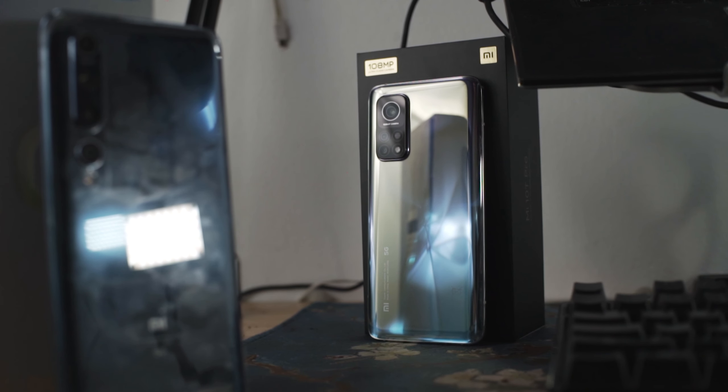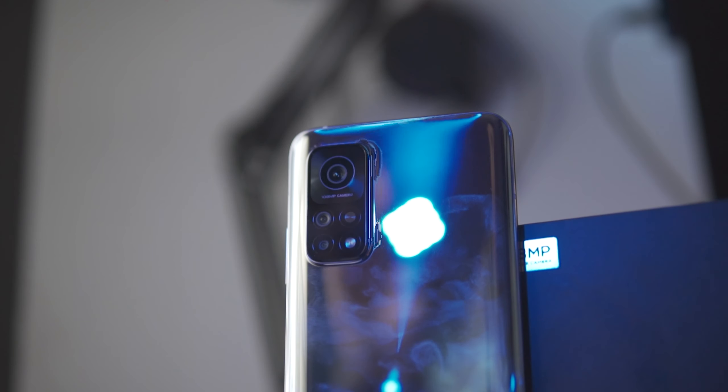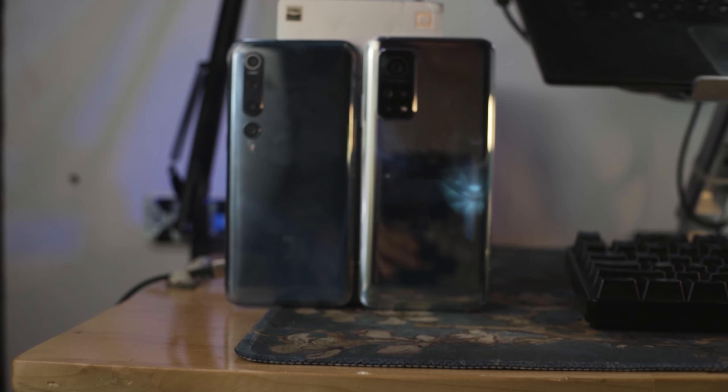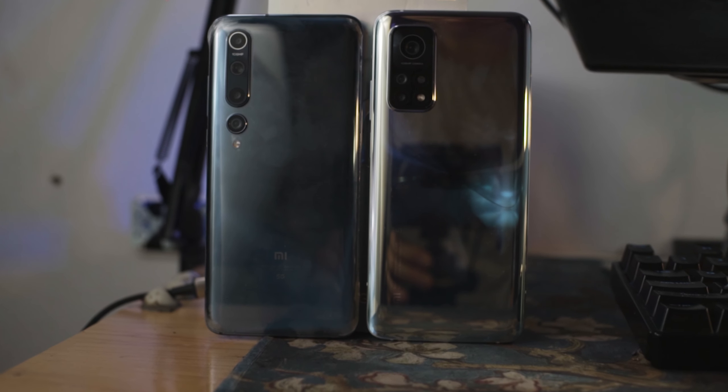The Mi 10T Pro has the same camera array as the Mi 10, which is a really good camera — significantly better compared to the older cameras on the Poco F3. It has OIS, a better 13-megapixel ultrawide sensor, a 5,000 milliamp-hour battery, the same 33-watt charging, and similar performance. The main sacrifice is AMOLED versus LCD, but what you get in return is a substantially better camera.